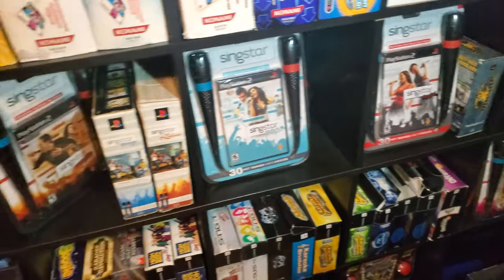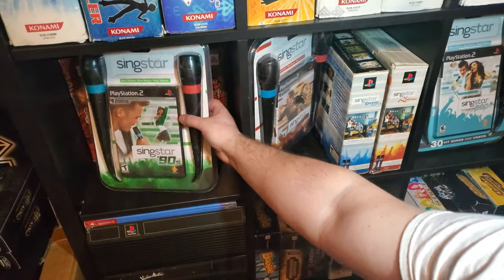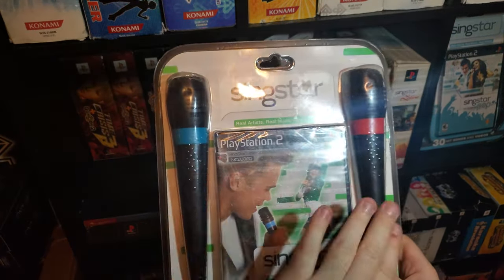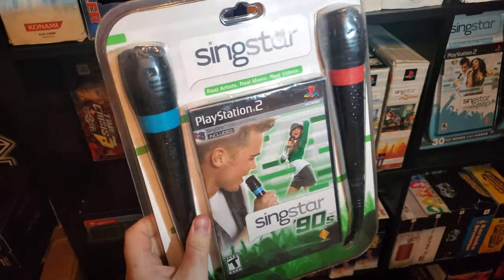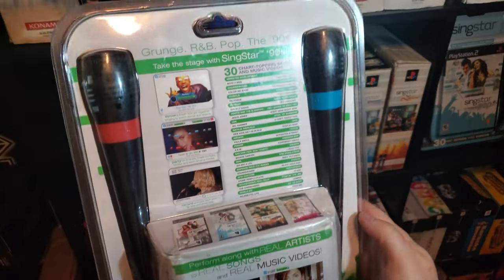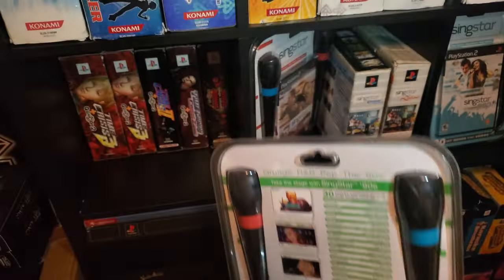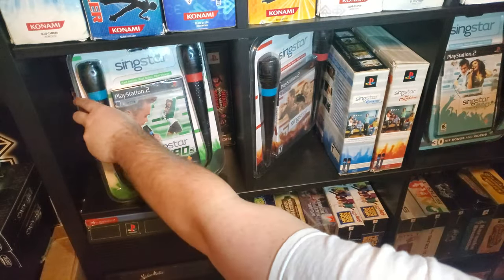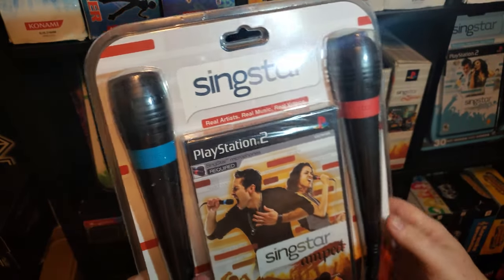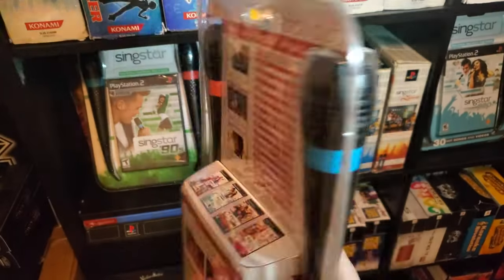Moving on to the other side of the shelf — we have SingStar Rock the 90s, also in a blister pack which included the blue and red USB microphones. Sorry for the glare. Then next on the list is a third blister pack: SingStar Amped, with the blue and red USB microphones.